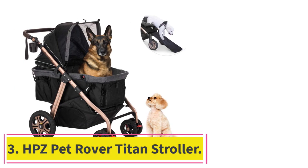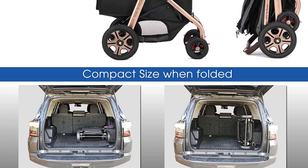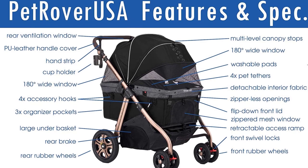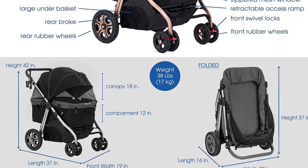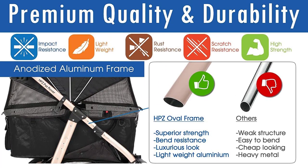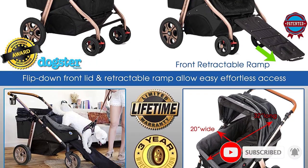Number 3: the HPZ Pet Rover Titan Stroller. The HPZ Pet Stroller is excellent if you want something for a big animal or even two medium-sized animals. The maximum weight capacity is 100 pounds, which should be generous enough even for bigger dogs. The seat is roomy enough that your dogs can make themselves comfortable inside, while the no-zip canopy protects them from UV rays and rain. The canopy is scratch-resistant and has easy-locking latches for instant access to your pet, with mesh cutouts on the sides so your pets get enough air and can enjoy the view.